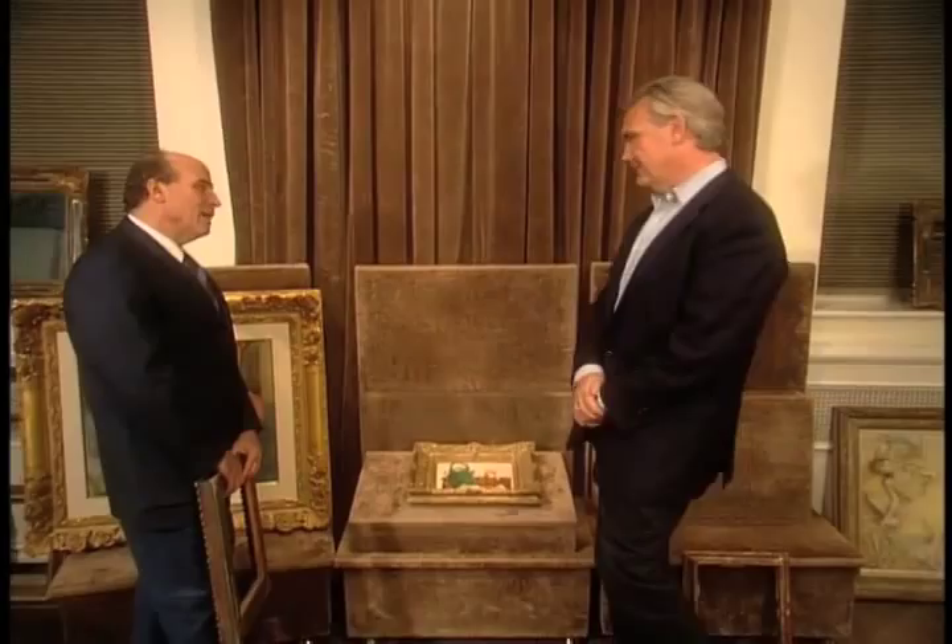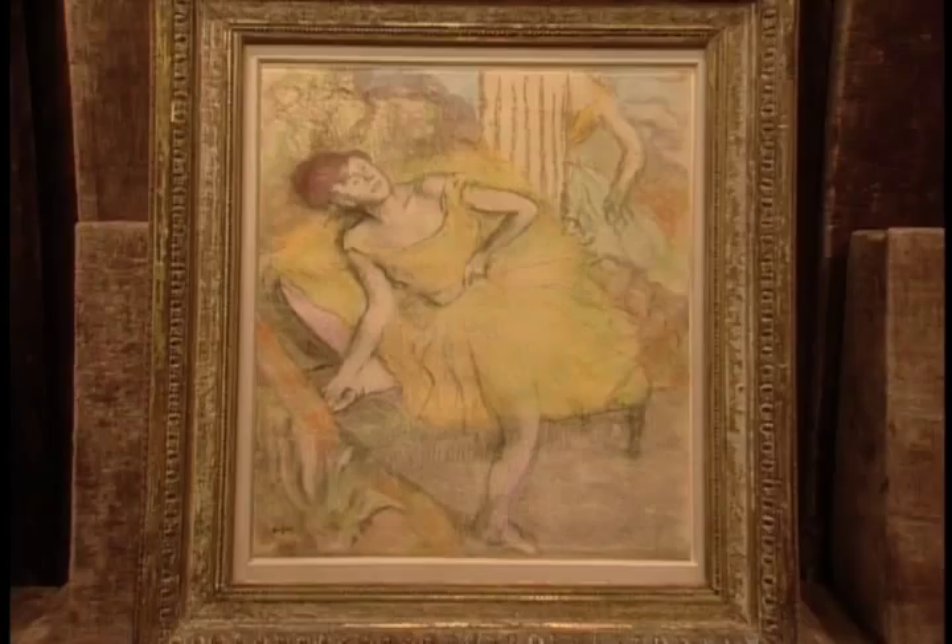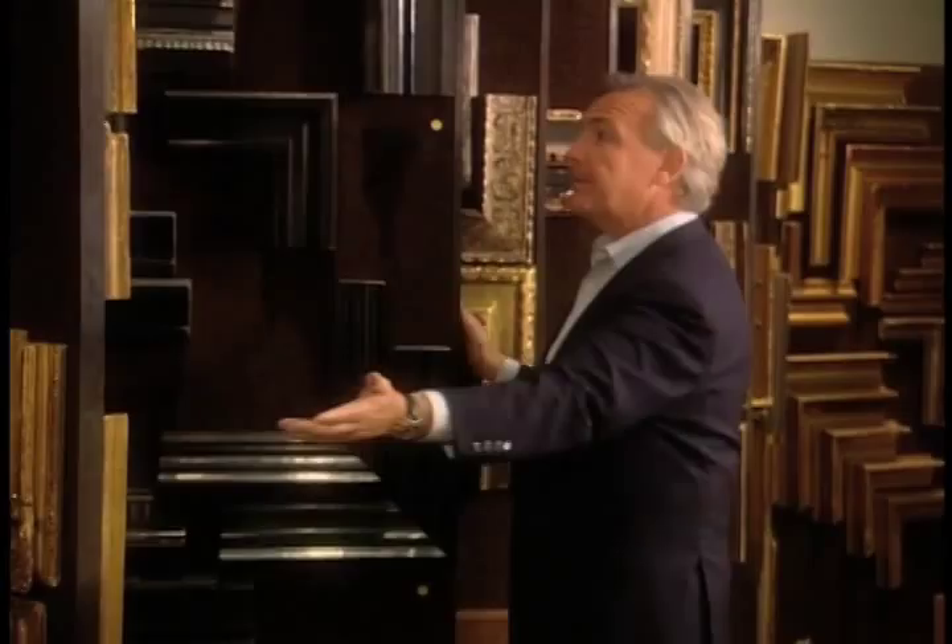Now here's the problem: if you're wealthy enough to afford some of the great works of art, you can afford any kind of frame to go with it. So this company has to keep the largest archive of frames in the world, from the 16th through to the 20th century. And the frames in French, English, Italian, and Spanish style are works of art in themselves.